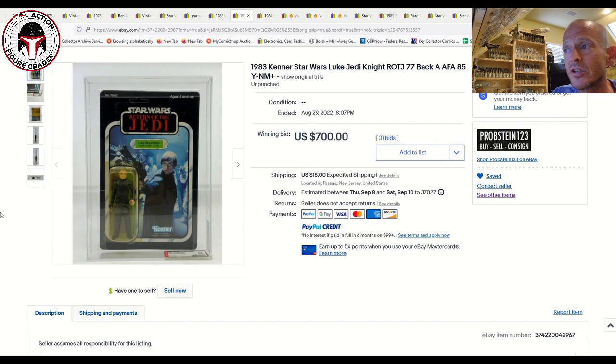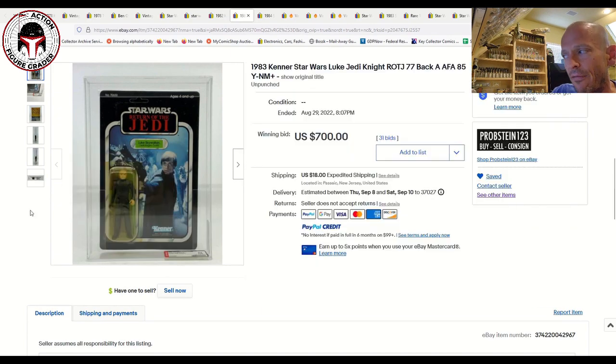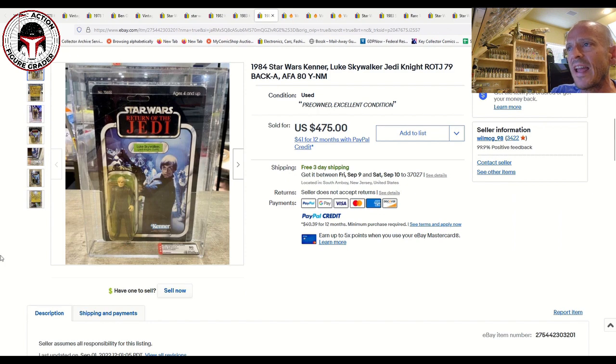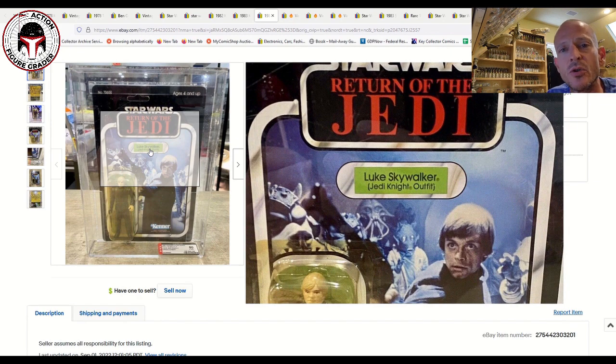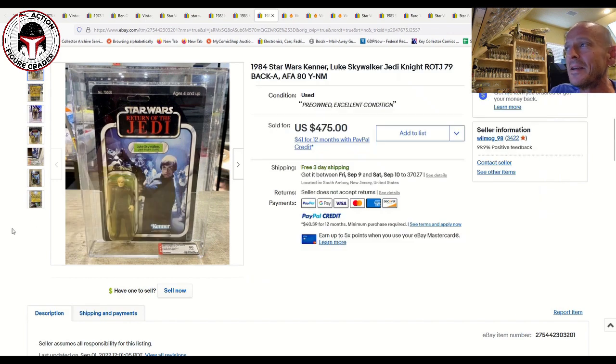A 77-back AFA 85 Luke with yellow blister sold for $700. As a reference point, I have that same card and bought it two or three years ago for around $500–$550 — at the time considered an overpay. $700 is the new going price. Then an AFA 80 unpunched yellow blister 79-back sold for $475 as a buy-it-now — it was only on the market two or three days. Sub-scores were 80-85-85. Finding a Luke Jedi on a U.S. Kenner card back with a clear blister is next to impossible.